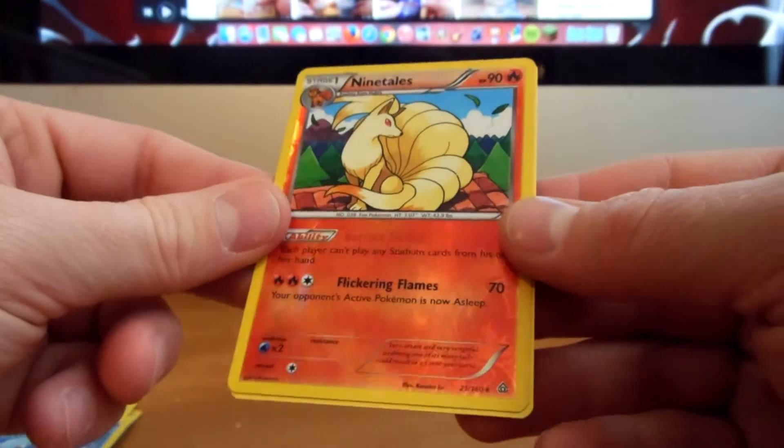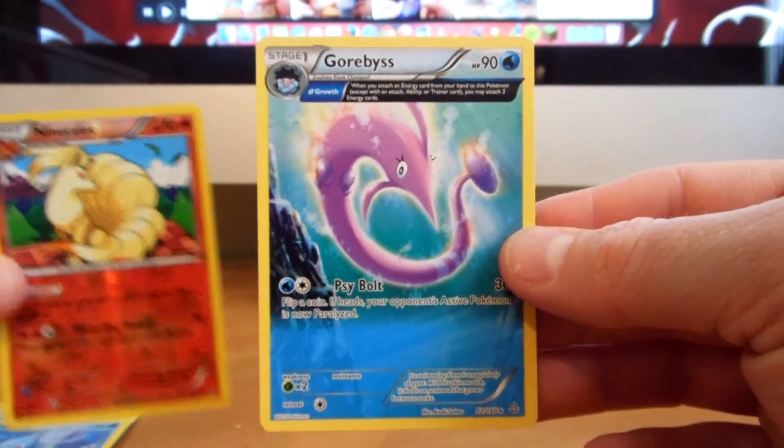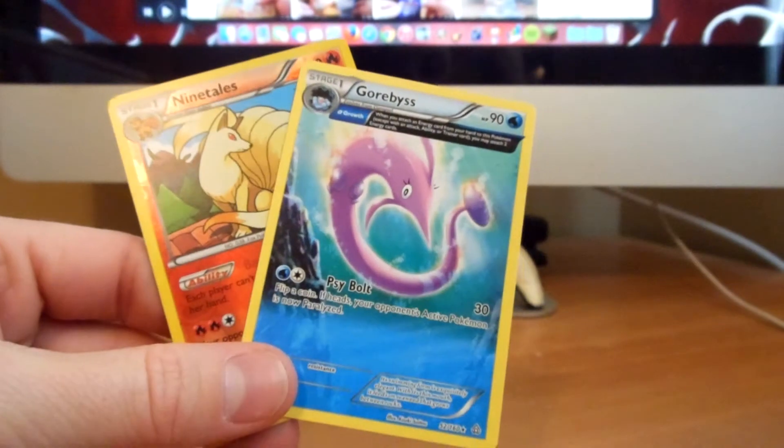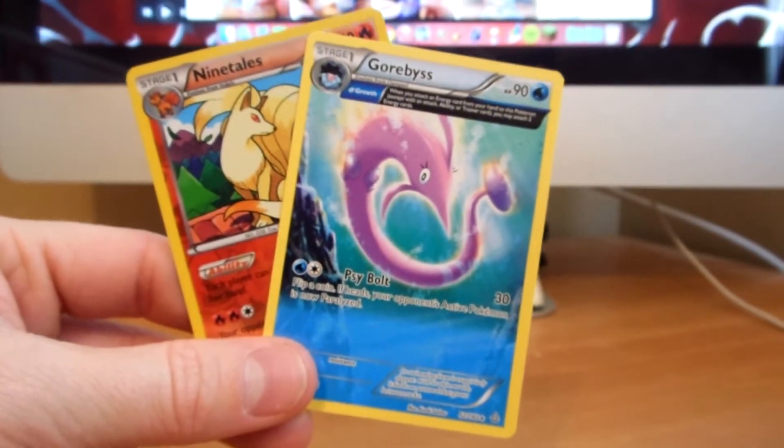Very cool — that is a Reverse Rare Ninetales and an Ancient Trait Gorbis. Very cool. I really like the Ancient Trait artwork and we got a Reverse Rare, so there we go.